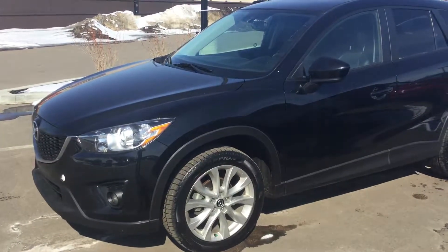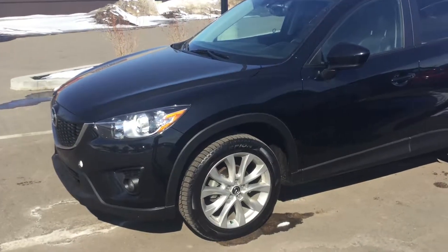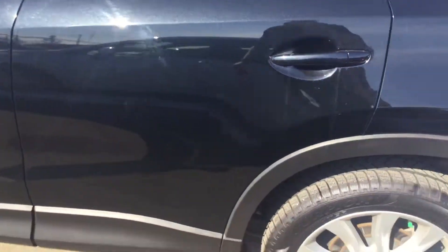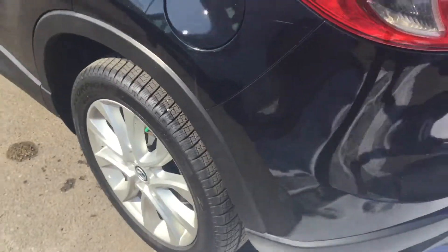Hey James, it's Ryan here with the VVC Hyundai and this is the 2014 Mazda CX-5 we've been talking about. Just a quick walk around of the entire vehicle here for you. Alloy rims, brand new tires.